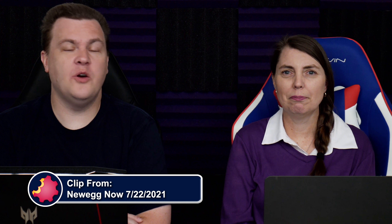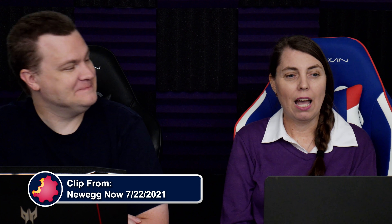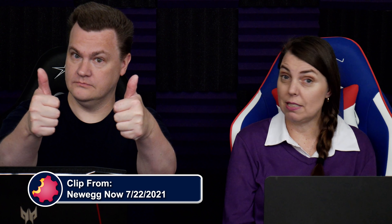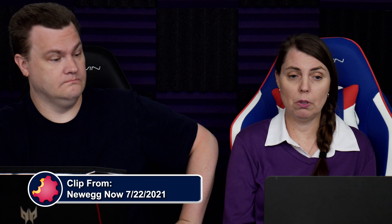Hugh comes in with an overclocking question — he must be new if he's asking me that. He is building his first PC: a 5950X, a 6900XT, the Crosshair 8 Impact — that's a pretty good motherboard — G.Skill Trident Z Royal, 64 gigs of RAM. Should he go for the 3600 CL16 at $405, or 4000 CL18 at $415? And what about overclocking?